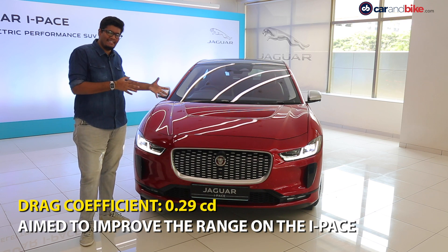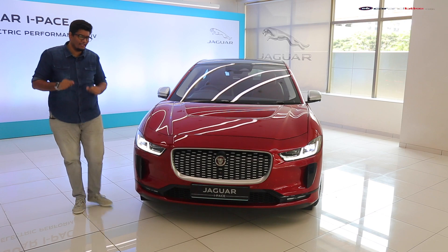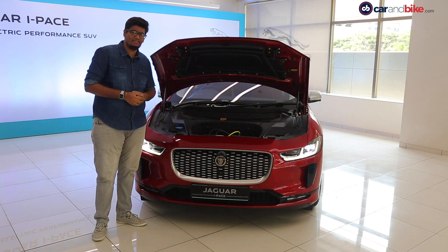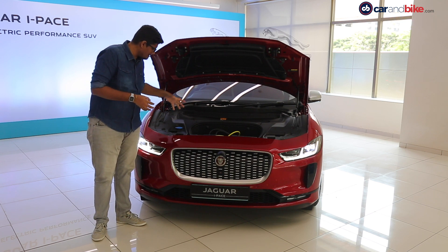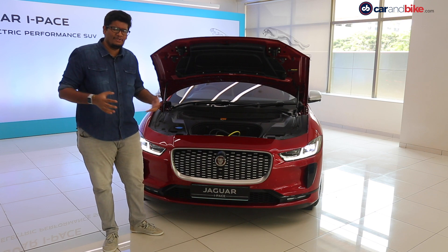A very likable bit — because it's electric, there is no motor here. It's actually a frunk. At the pop of a button you can access a very small space to keep your charger, the portable charger, and a little bit of knickknacks. Because there is no engine here, you can use this space cleverly.